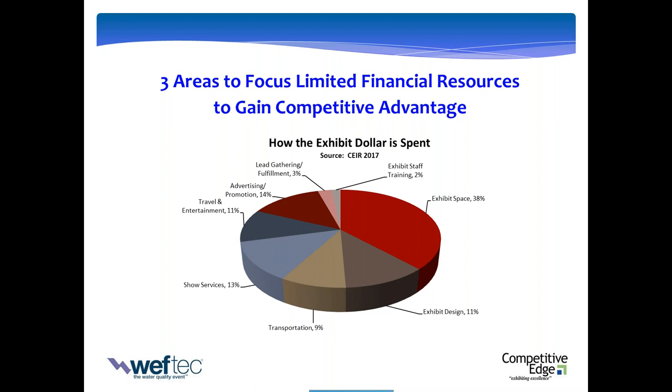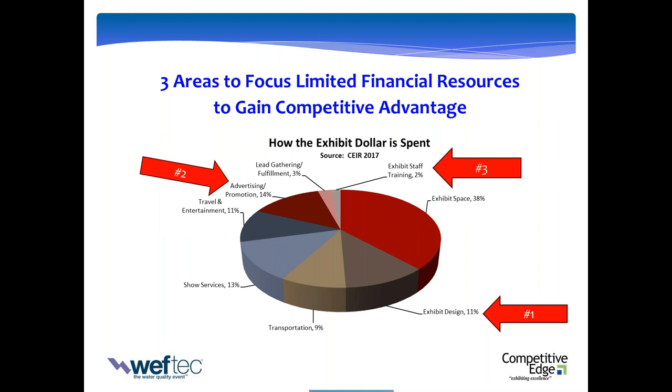There are three areas within this spend that I'd call leverage points. Number one is the look, feel, and effectiveness of your overall exhibit. Don't be afraid to invest more there — an exhibit that grabs attention, quickly communicates what you do, gives the attendee a reason to stop and enter, and delivers an experience worthy of their time. Number two is what you do to drive traffic. WEFTEC is a large show — the competition for attendees' time is fierce. The average exhibitor allocates 14% of budget to promoting; if you can save money elsewhere, go a little higher there.